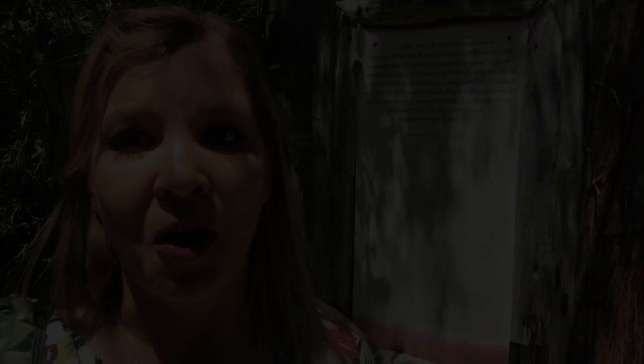What I found here on the Hernando de Soto nature walk, in the Hernando de Soto memorial, is a depiction of the Battle of Mabila from the Elvas account.